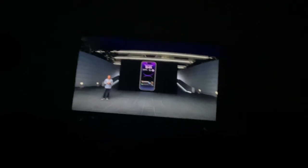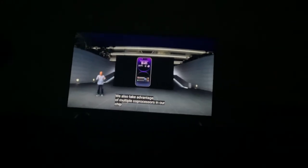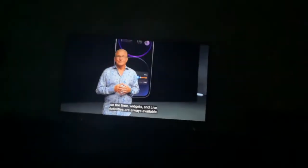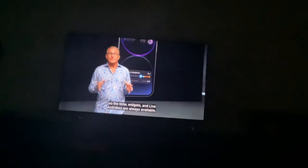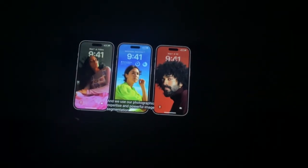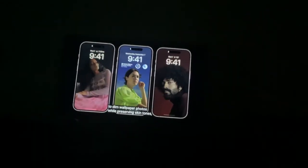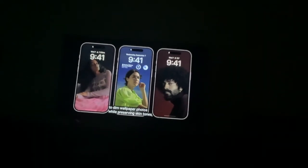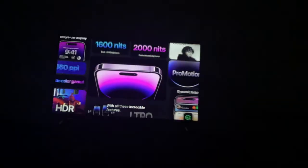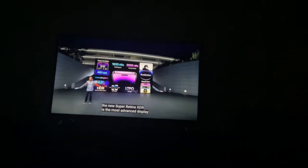Wait, could dim the whole lock screen? What? I was not expecting this. Your time is 9:42. That looked good. With all these incredible features, the new Super Retina XDR is the most advanced display ever in a smartphone.